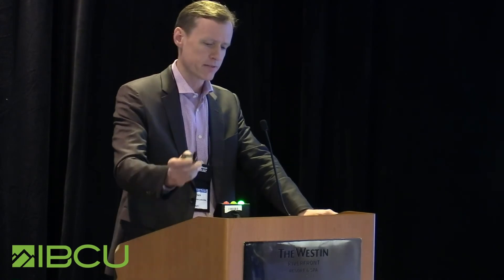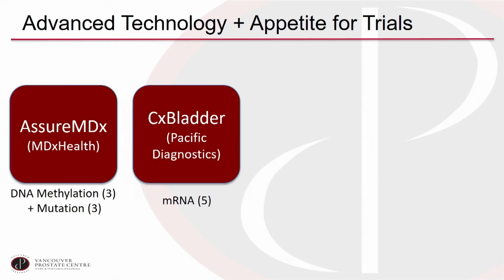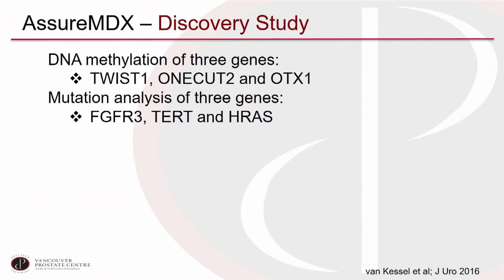If there's so little value in urine markers, why discuss them? Although I've been somewhat of a marker nihilist, I'm actually very optimistic about where the field is going, because there are a lot of interesting developments and interest in doing proper trials. We have a selection of new markers on or near the market that are quite different from prior markers. Most prior markers were a single protein; now we're moving to multi-analyte markers based on DNA and RNA. AssureMDX looks at three methylation sites and three specific mutations. CX bladder and Xpert bladder cancer both look at five specific mRNAs. Bladder EpiCheck is based on 15 methylation markers.